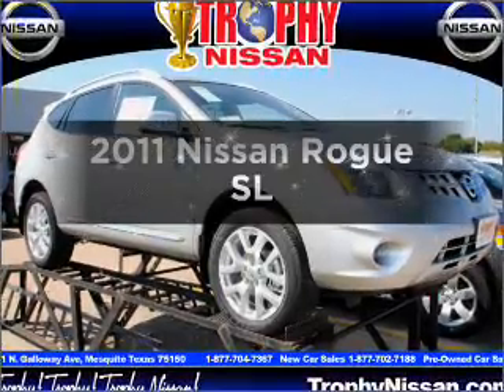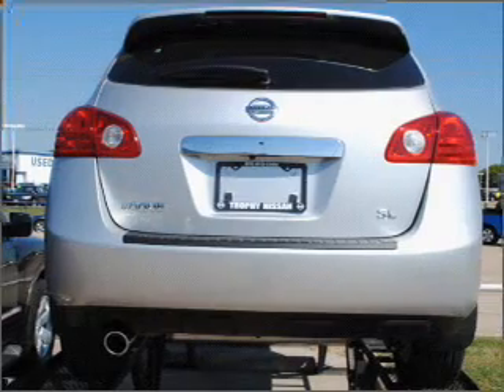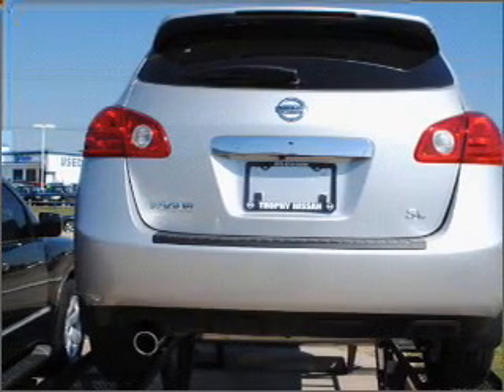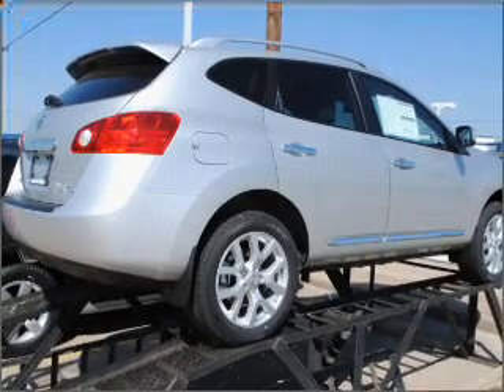Imagine yourself in this 2011 Nissan Rogue. Everything you need under one roof with this great vehicle. With an efficient four-cylinder engine that responds smoothly to its automatic transmission,